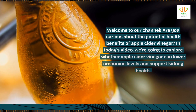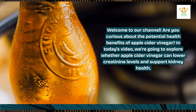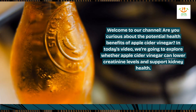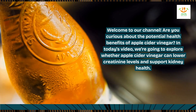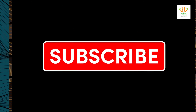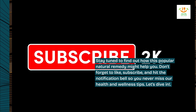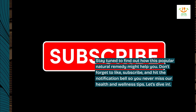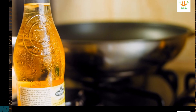Welcome to our channel. Are you curious about the potential health benefits of apple cider vinegar? In today's video, we're going to explore whether apple cider vinegar can lower creatinine levels and support kidney health. Stay tuned to find out how this popular natural remedy might help you. Don't forget to like, subscribe, and hit the notification bell so you never miss our health and wellness tips. Let's dive in.